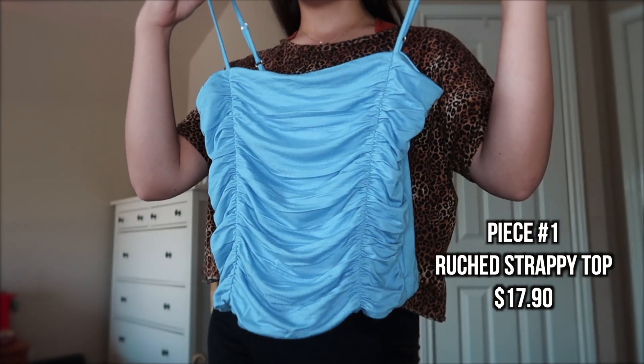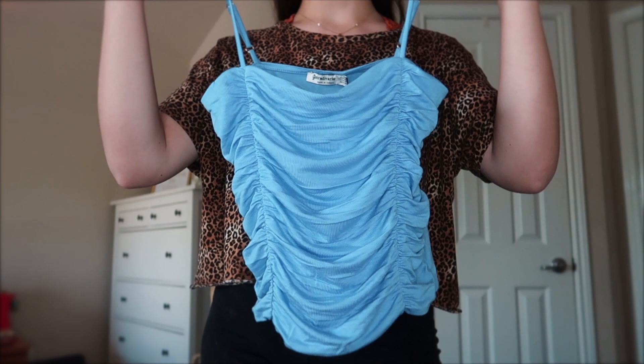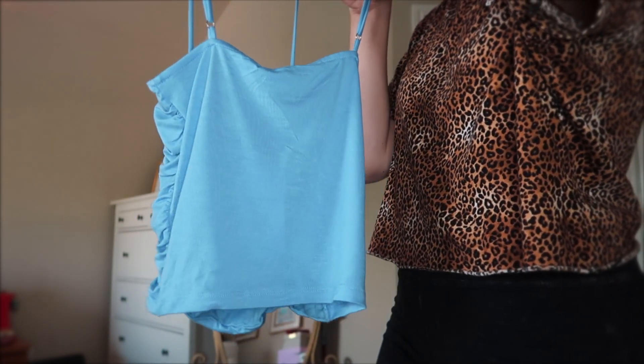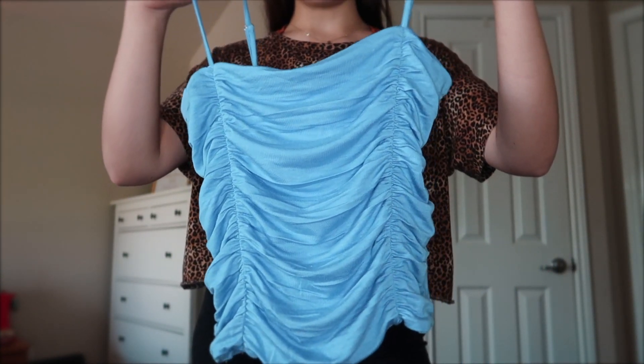This is probably one of the most successful hauls that I have done in my life. So with that anticipation in mind, let's go ahead and jump right into the video. All right, so this is the first piece. It is this really pretty sky blue ruched top. As you can tell, it's kind of flat in the back — just a normal, pretty breathable material. The whole thing has a little bit of a bounce to it as you can tell.